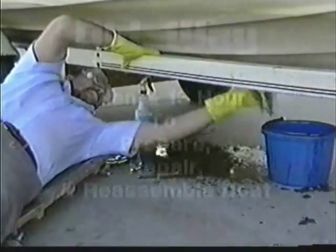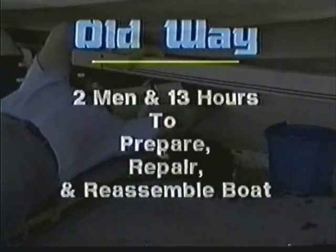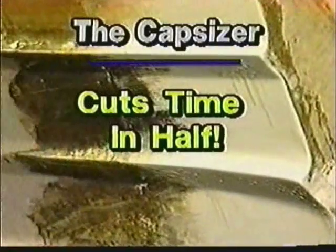In one tested example, two men working on a boat the old way needed 13 hours to prepare, repair, and reassemble a boat. Using the Capsizer, one person did the job in half the time. That translates into bigger profits.